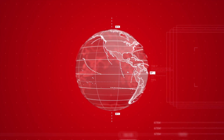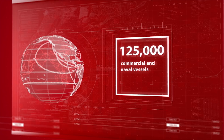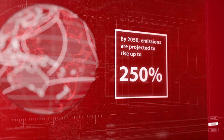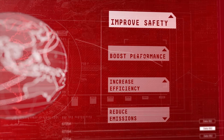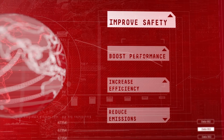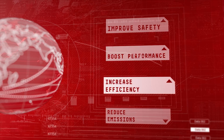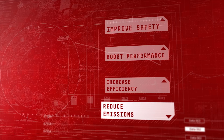Our seas carry 80% of global trade. As more than 125,000 commercial and naval vessels operate around the world, emissions are projected to rise 250% by 2050 unless the marine sector acts now. In this time of rapid change, the maritime industry must improve safety, boost performance, increase energy efficiency, while reducing sulfur and greenhouse gas emissions.